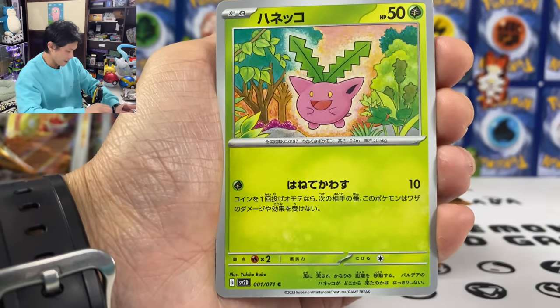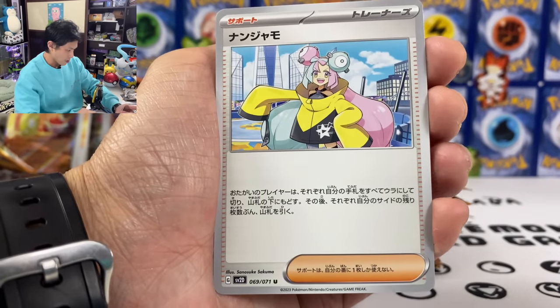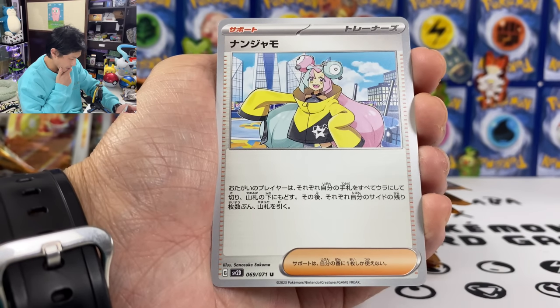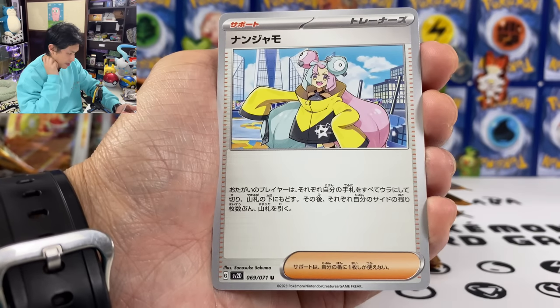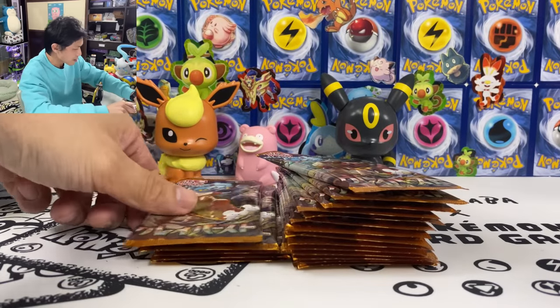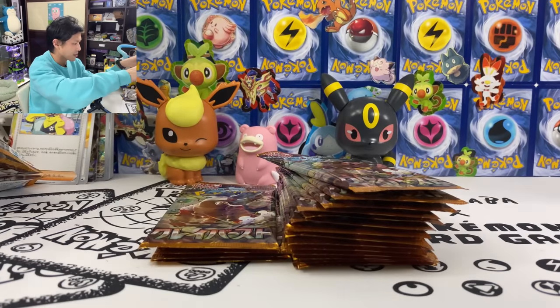Talonflame. And we got Through the All Wheel Iono — both players shuffle their hand and put it at the bottom of their deck, then draw cards equal to their remaining prize cards. It's like Reset Stamp plus draw power. That's why Iono is both playable and expensive.